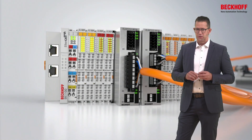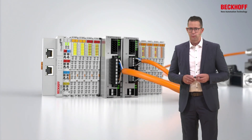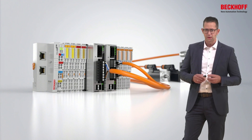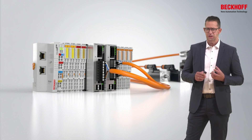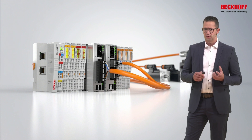Taking the servo terminals in the metal housing — the ELM series — as an example, I would like to talk about the integrated safety technology. These terminals are available in three different configuration levels: completely without safety for applications in which the drive does not have a safety function and cannot be a safety risk due to the way it is installed in the machine.